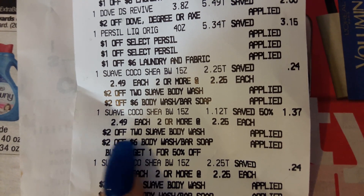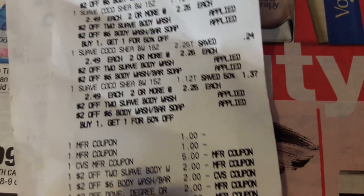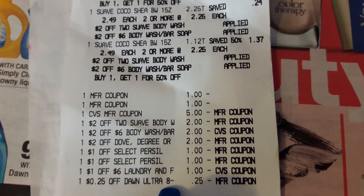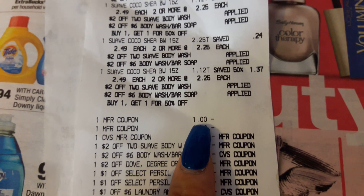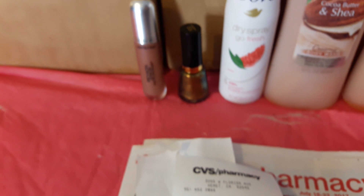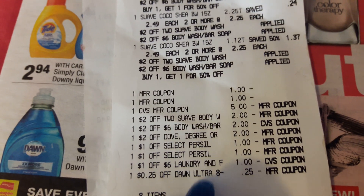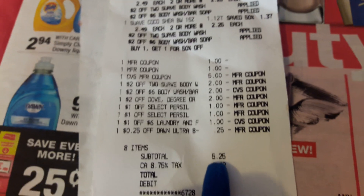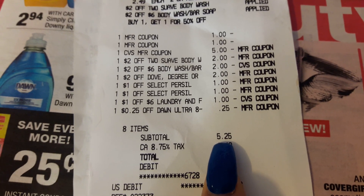You can see the two app coupons for Purcell and the one dollar off six in laundry that were added for the Purcell and Downy. The Suave coupons also applied: two dollars off two and two dollars off six, buy one get one half off. I had more CRTs than manufactured coupons — a dollar for the Downy, a dollar for the Purcell. I came in with the five dollars from the Revlon ECB.